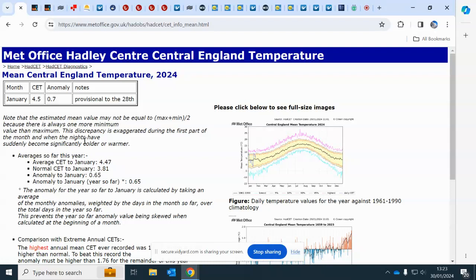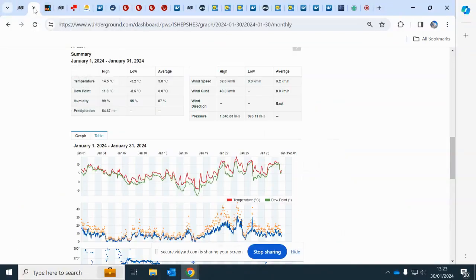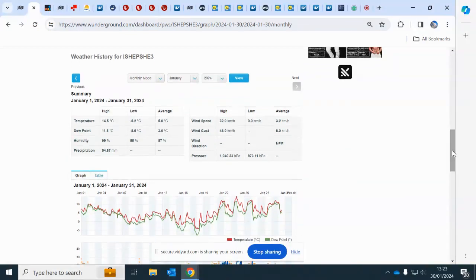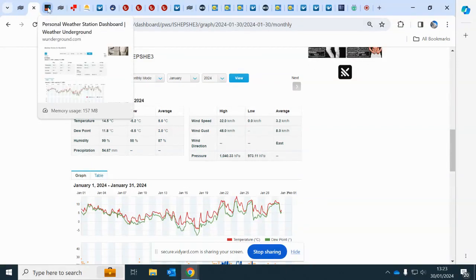We'll start by looking at the central England temperature for January. Across the UK it's sitting at 4.5 to 5.7 degrees, so on the face of it a fairly average, benign month — but that hides some interesting spells. We had a very cold spell mid-month. At the weather station in the Midlands at Shepshed near Loughborough, we've been up to 14.5 as a high, but temperatures dipped to around minus 5.2 in the middle of the month, with 54 millimetres of rain and a monthly average of five degrees.